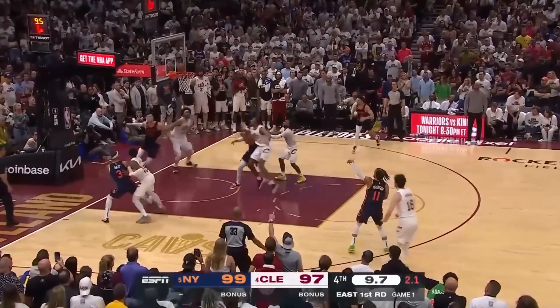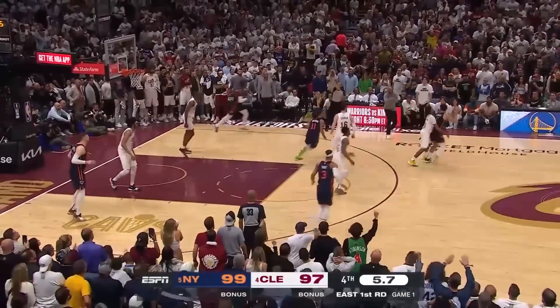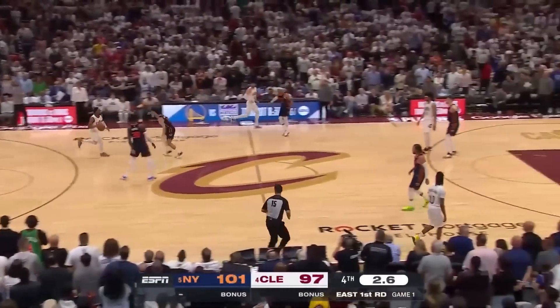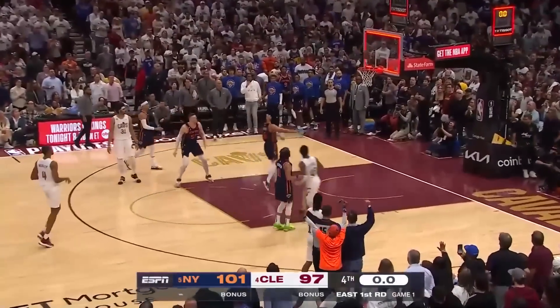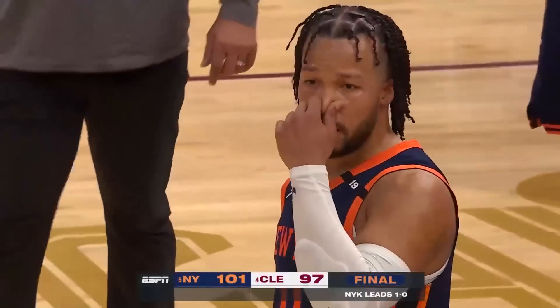Break down the defense. Hoist the jumper — it's off the mark. Grimes got the offensive rebound. Now the Cavs have to foul, and they foul Grimes with Mitchell. Two seconds left — Knicks going to back off. Mitchell three, no good. And the New York Knicks take game one, their first road game one win.